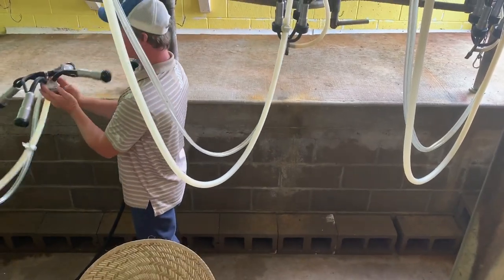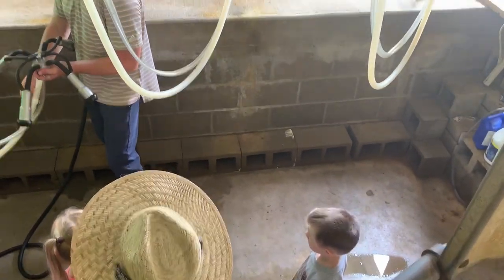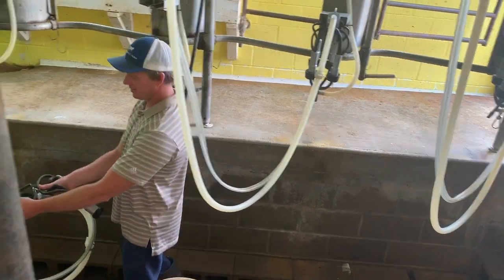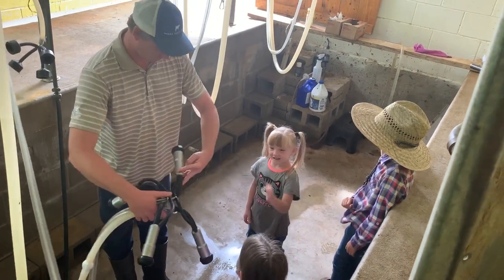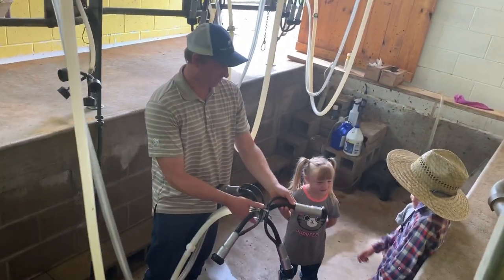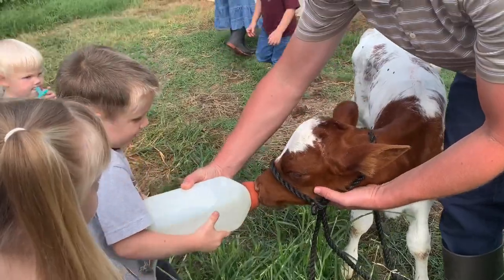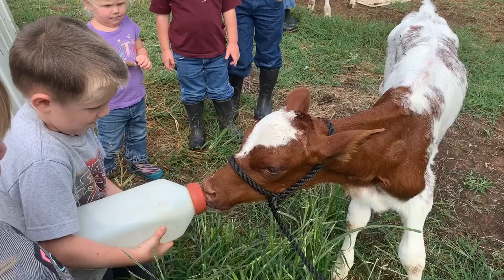In the old days, we used to milk out by hand, which is really slow. This is a little bit better, and it works out for the back of you. So when you turn it on, you can put your hand up to it and you can feel what the cow feels. It's just like a real baby, huh?